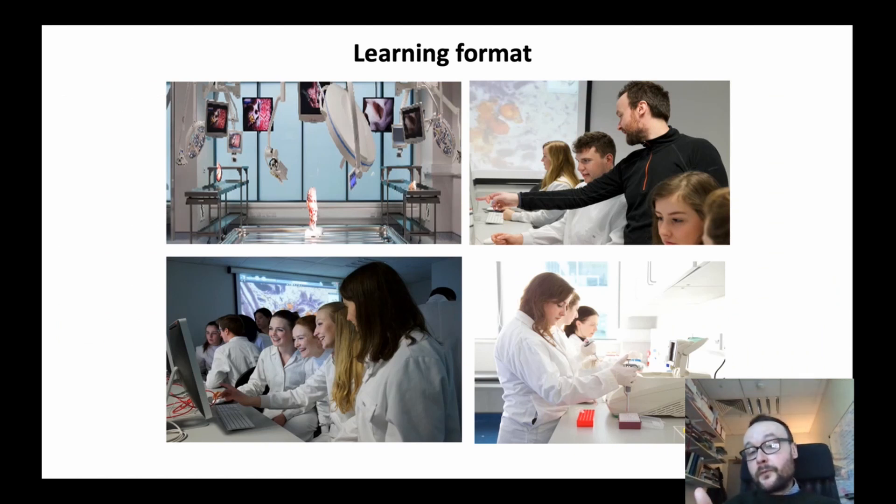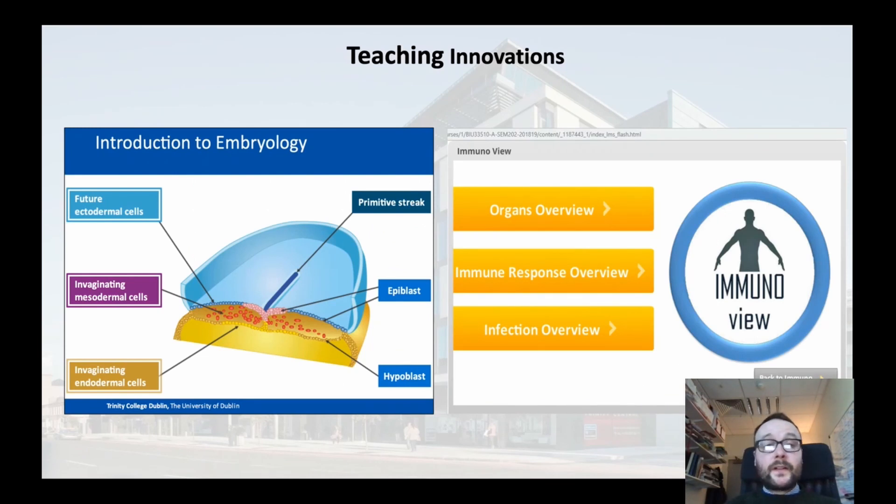Learning also takes place through practical content. Students undertake anatomy practicals, physiology practicals, and also practicals in biochemistry and immunology. Students within our program have access to novel teaching innovations developed here in-house. For example, myself and my colleagues have developed novel teaching tools, including a human embryology animation tool accessible to our students, and an app for immunology to help students understand this complex topic.